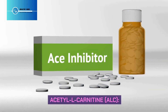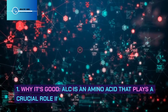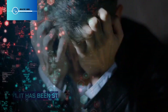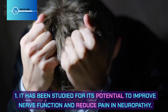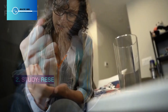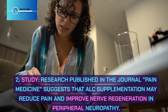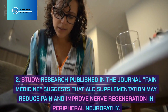Acetyl L-carnitine (ALC) is an amino acid that plays a crucial role in energy production within nerve cells. It has been studied for its potential to improve nerve function and reduce pain in neuropathy. Research published in the journal Pain Medicine suggests that ALC supplementation may reduce pain and improve nerve regeneration in peripheral neuropathy.